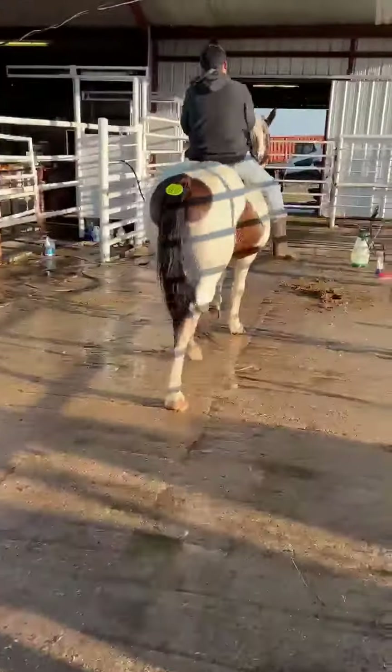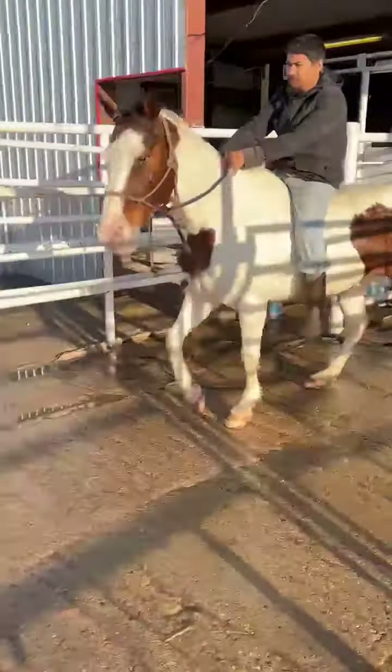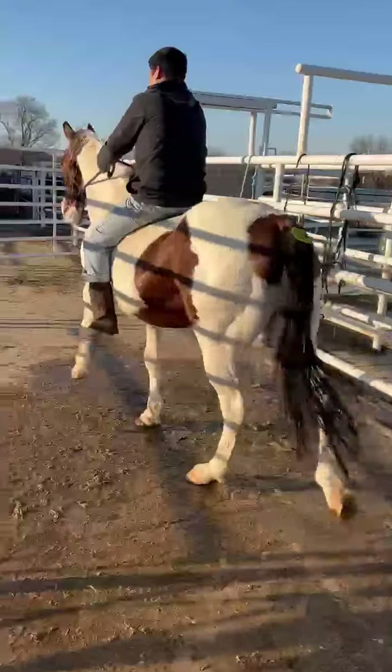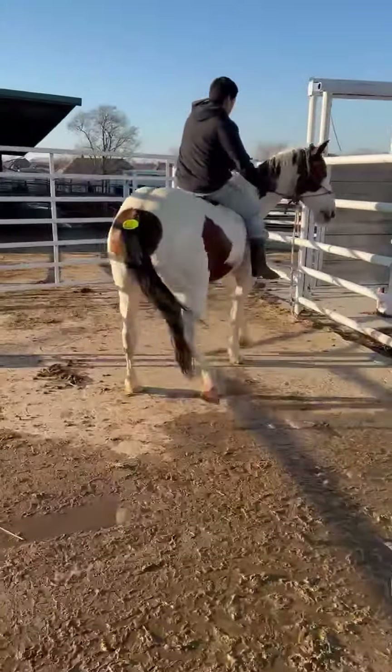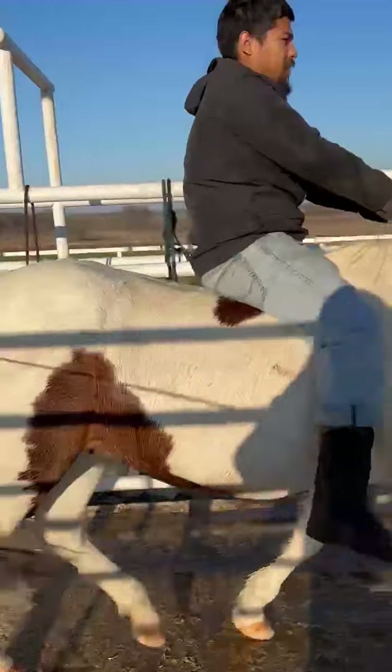They've got lots of shape, good bone, good disposition to them. This horse here was one of my favorite picks. He's got a lot of shape, really good size, not too tall — really just kind of wants to please.